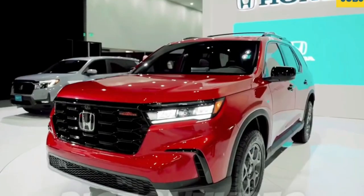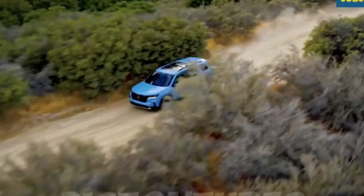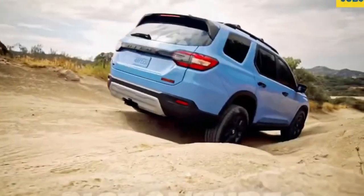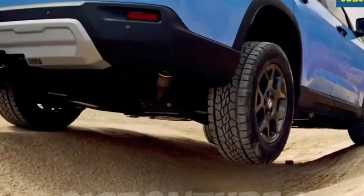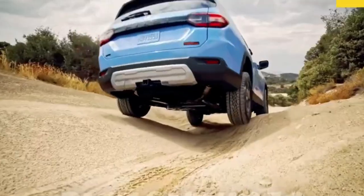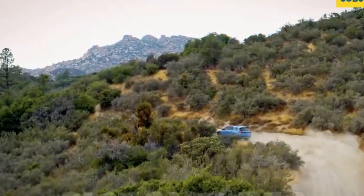2023 Honda Pilot. Honda is having a big year. Alongside the debuts of the redesigned HR-V, CR-V, and Accord, a next-generation Pilot three-row SUV has arrived to face off against the Toyota Highlander and Kia Telluride.